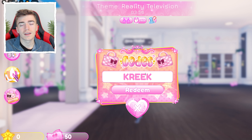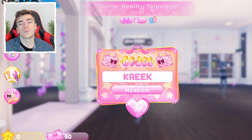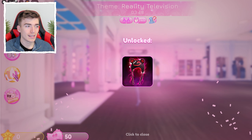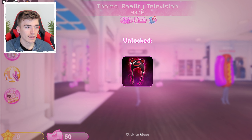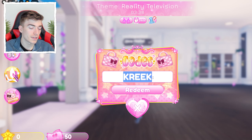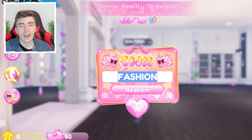The next code is CREEK. Most of you probably know who CreeKCraft is — a YouTuber with 10 million subscribers. Hit redeem and you get his famous hat with a cross and a smile on it — a little CreeKCraft hat.